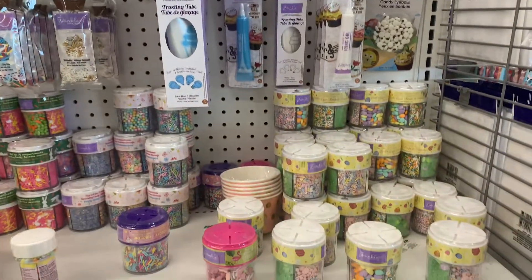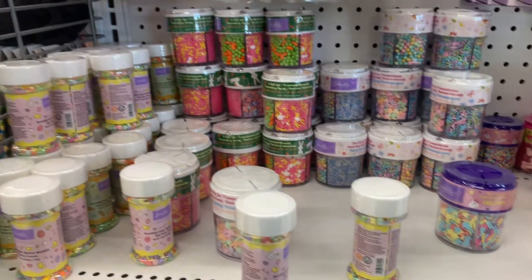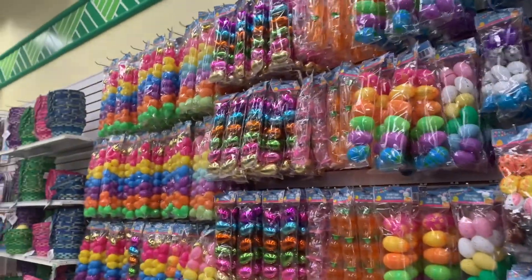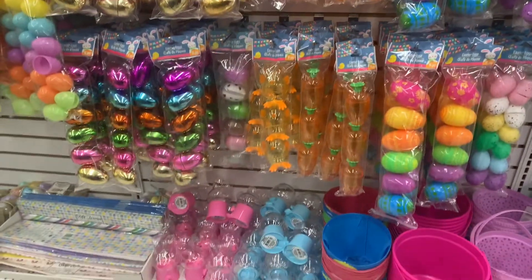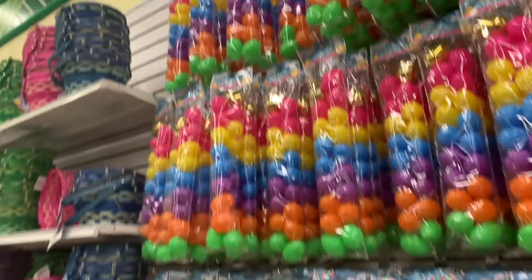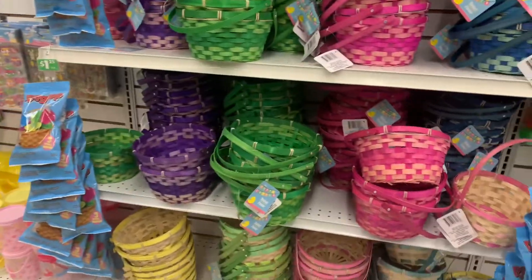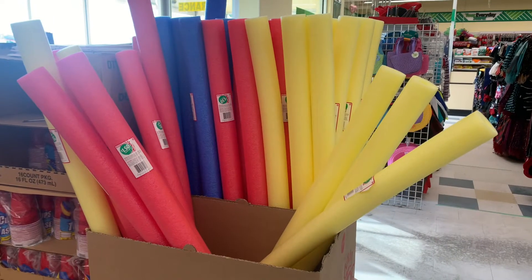Just in are these sprinkles — there's a whole variety of different sprinkles. Over here I found so many beautiful eggs to choose from; I really like the carrots, I haven't seen those before. And then over here we've got some of the traditional baskets. Over here we have some pool noodles, which is great for anyone that has a pool.